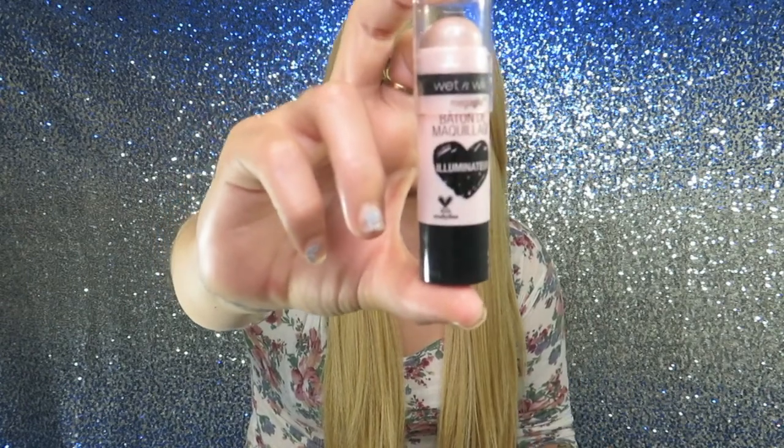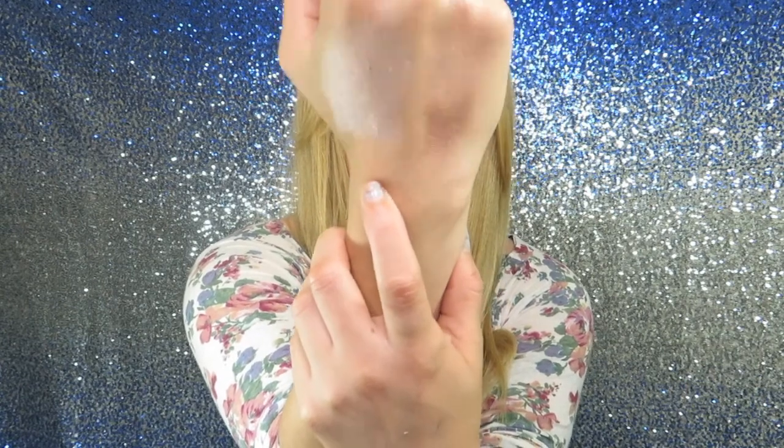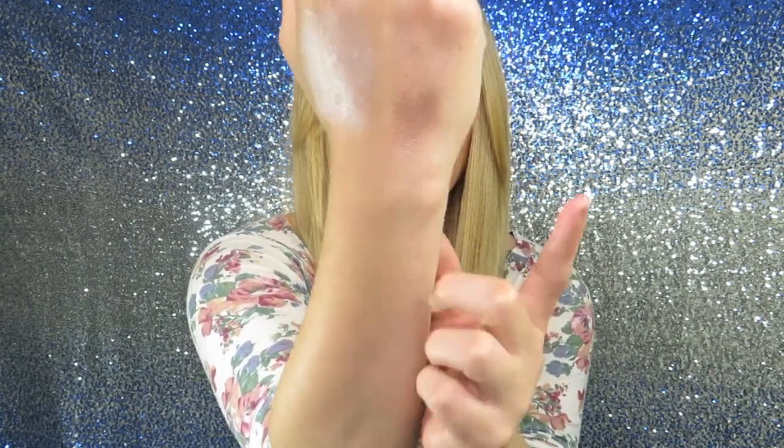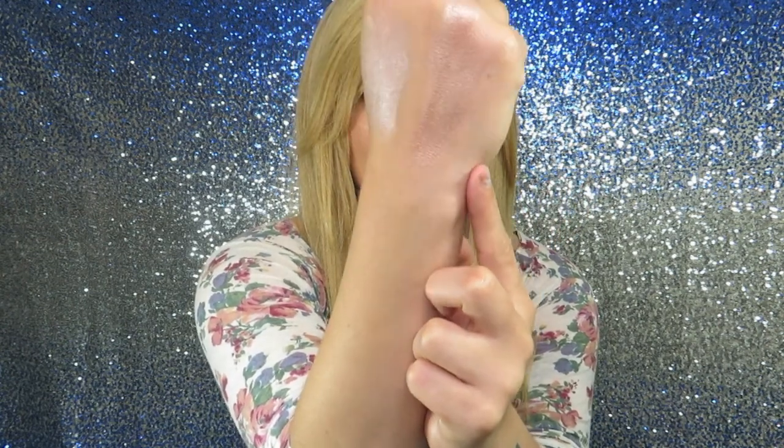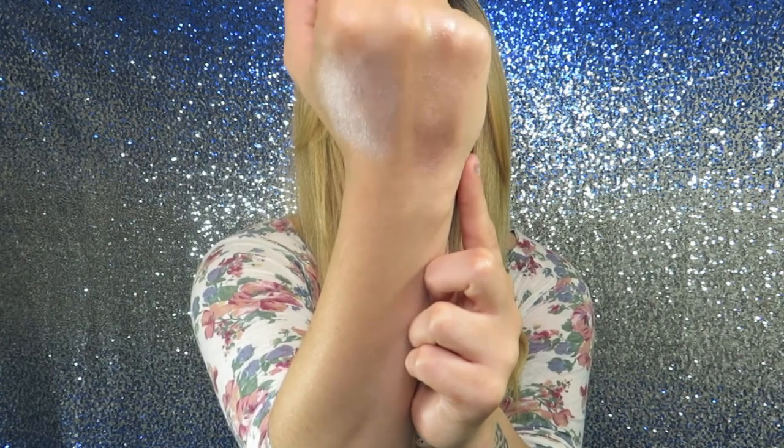Now I'm going to show you this Mega Glow Illuminator — this is the stick highlighter. I like to pair it with the Precious Petals. I put this on after I put on my foundation and then go on top with the Precious Petals. So I'm going to show you what this looks like by itself, and then what it looks like with the Precious Petals on top. This is the glow stick by itself, and this is it mixed with the Precious Petals. It looks so beautiful with the Precious Petals on top.